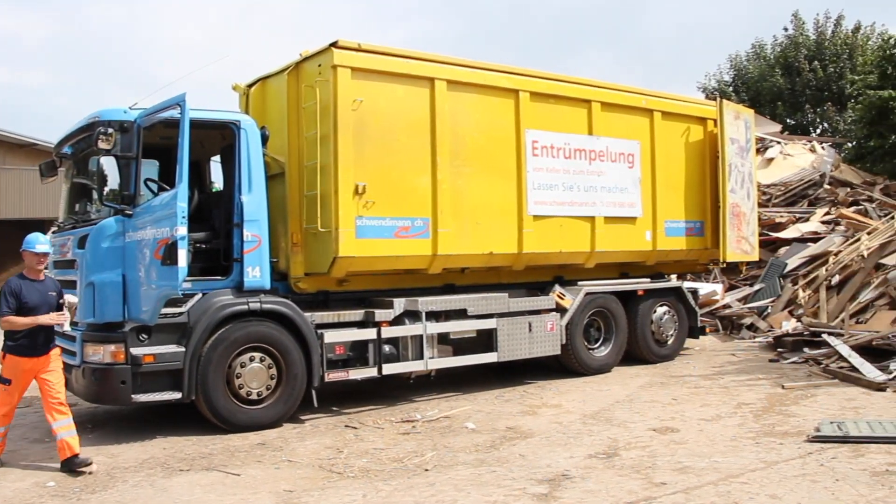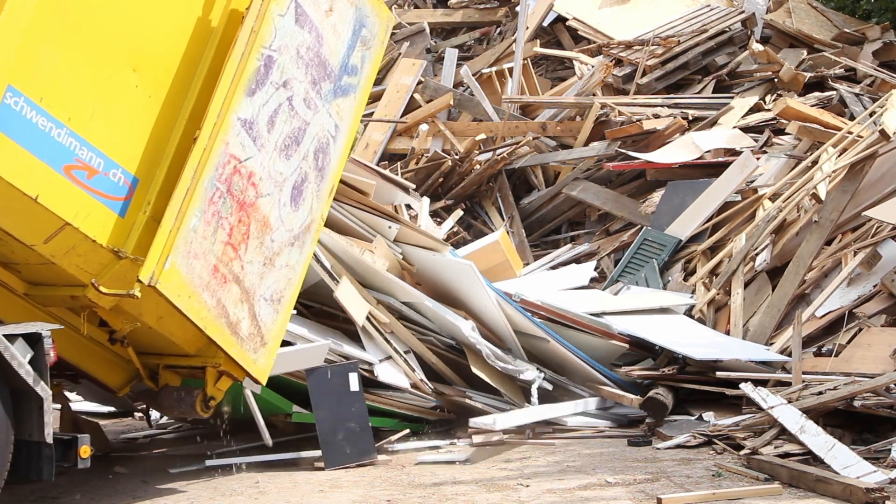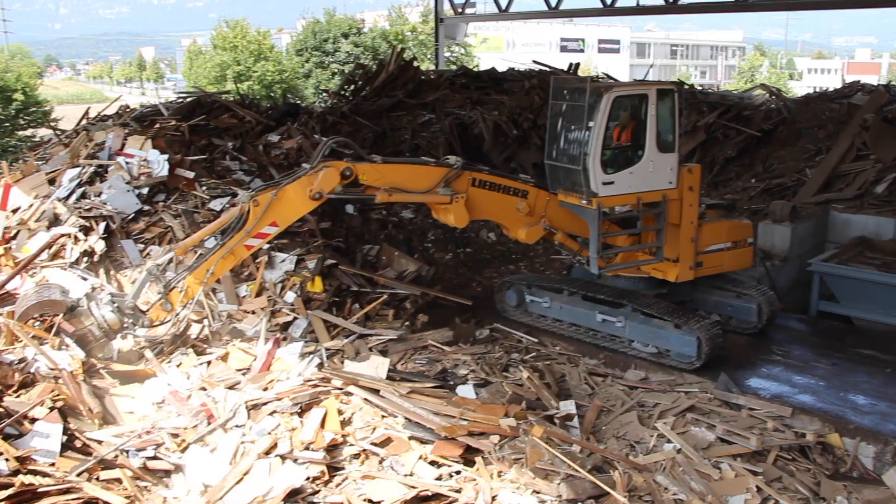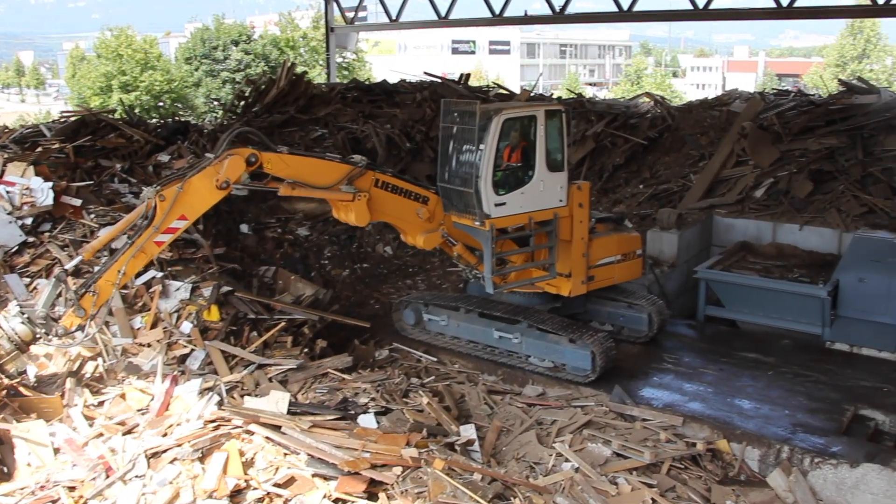We are at the Souffier site of Altola AG. Altola AG was founded in 1969 and is part of the Vigier Group, which in turn is owned by the French Vicat Group. At this site, we process 32,000 tons of Category 1 and 2 waste wood and produce refuse-derived fuels from this material.